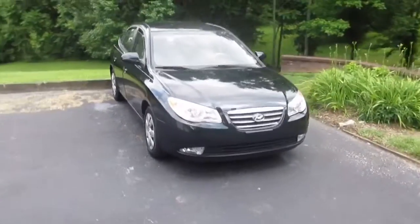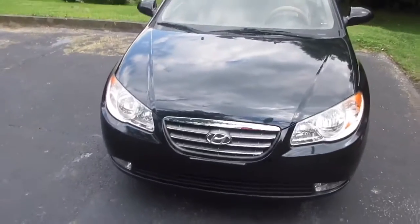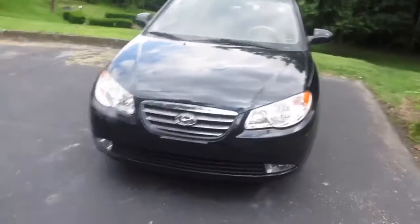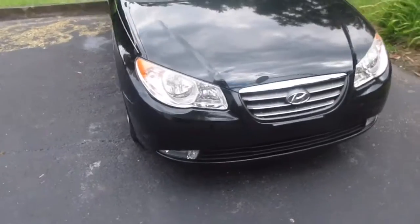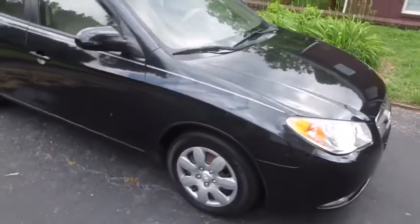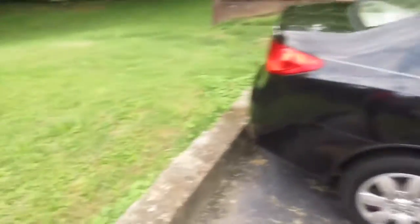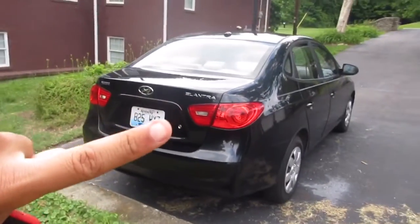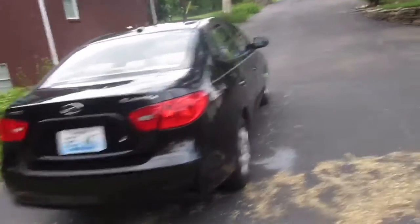I'm on my hoverboard and this is my baby right here. Here's my car — 2010 Hyundai Elantra. Got this car a couple of days ago. Got to the dealership, negotiated the price and all that stuff. Here's the front of it — I just gave it a wash earlier today, that's why it looks all shiny. And let me show you the back of my car. I know people look at license plates and stuff like that.